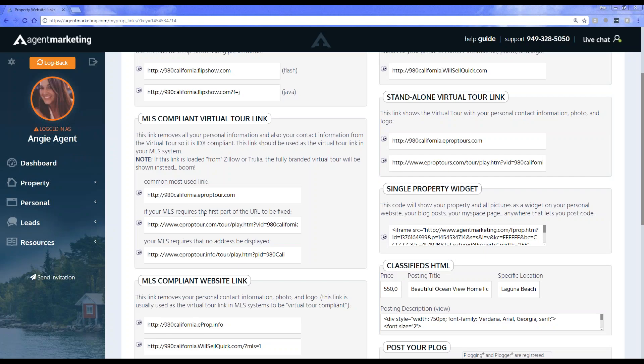With these different link options, one says if your MLS requires the first part of your URL to be fixed, meaning it's not including the address in the first part. And some require that there's no address displayed, so you can choose that one too. It really is dependent on what your MLS requires. The difference is just the URL — the actual look of the virtual tour stays exactly the same.